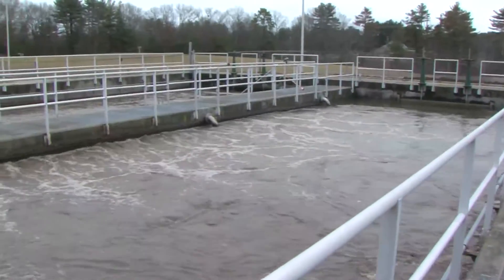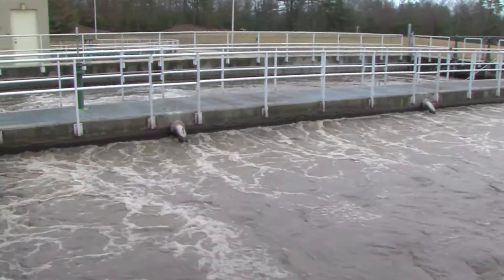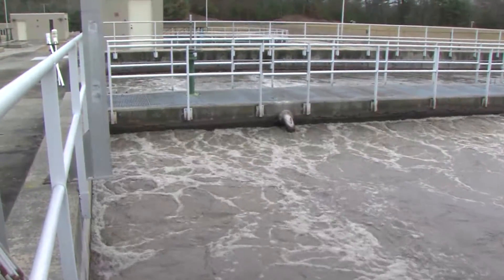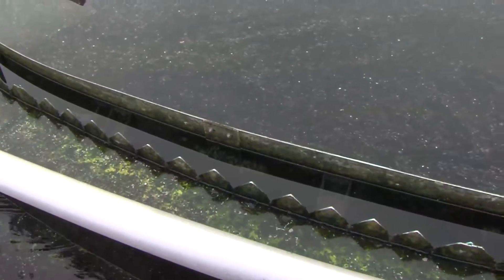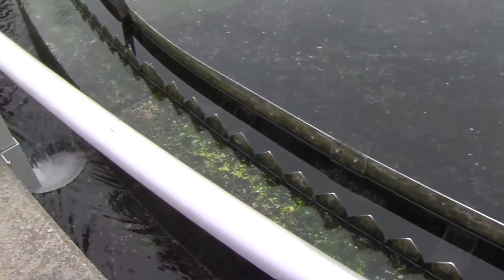The aeration basins mimic nature and mix wastewater with air. The air is used by bacteria to grow and eat the organic solids in the wastewater. Wastewater enters the secondary clarifiers, which are designed to allow solids to separate and settle to the bottom of the clarifiers.